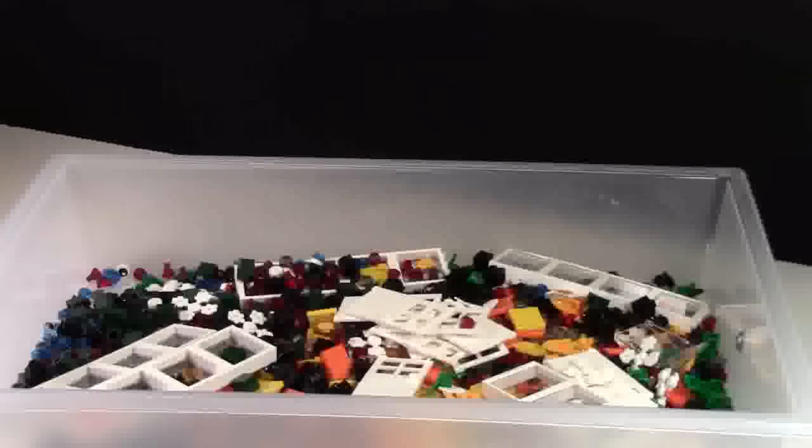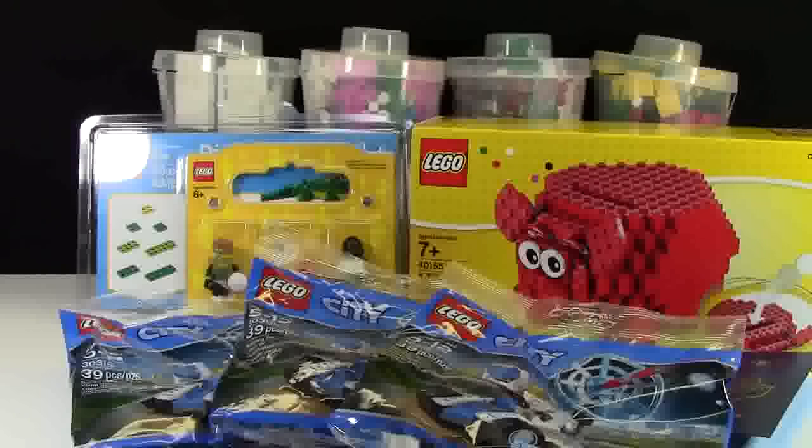Thank you so much for watching this LEGO haul video. If you want to see what I picked up at BrickFest, please check the cards to see all the video footage I took at BrickFest — it's all posted in the cards. Thanks everybody so much for watching. I hope you enjoyed my LEGO store haul.